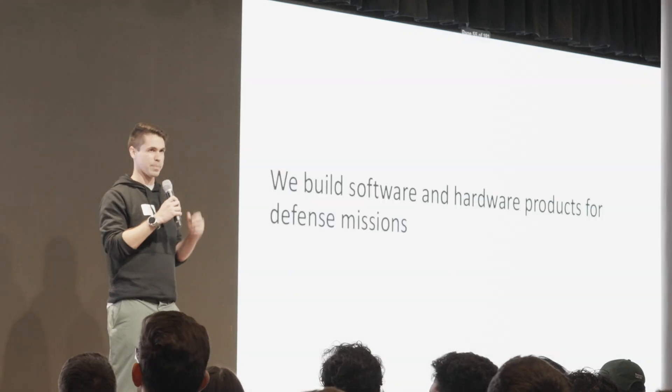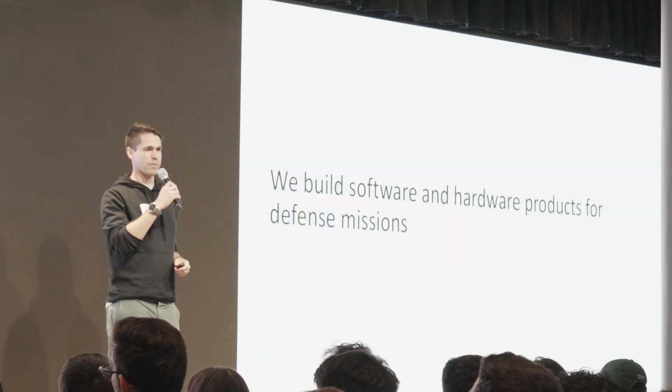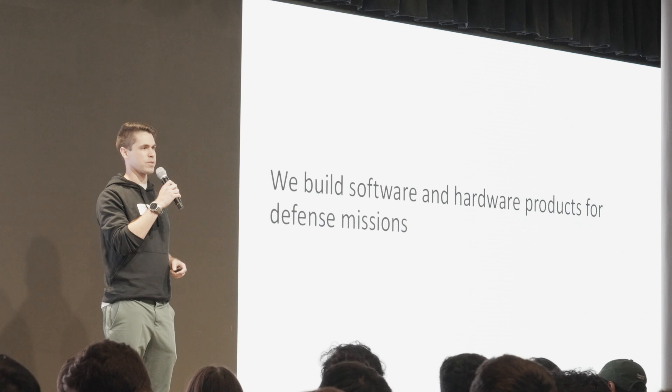Vannevar Labs is a defense company. We build both software and hardware for defense missions.